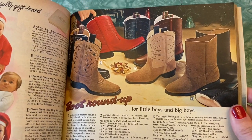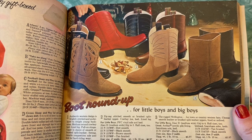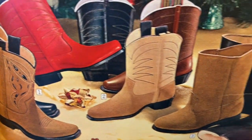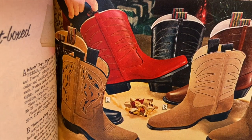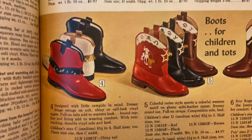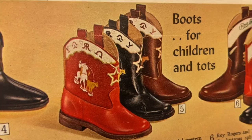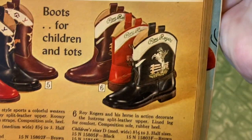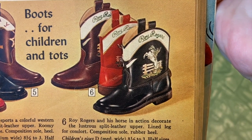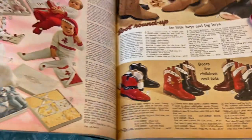Now we've got some good old-fashioned cowboy boots. Boot round-up for little boys and big boys. Those are pretty snazzy — digging the red ones. Like that TV show where you had the red cowboy boots — How I Met Your Mother. That show seems like a lifetime ago now. And little children and tots cowboy boots — those are darling. Roy Rogers! Roy Rogers boots. Roy Rogers and his horse in action decorate the lustrous split leather upper. Lined leg for comfort. I love that.